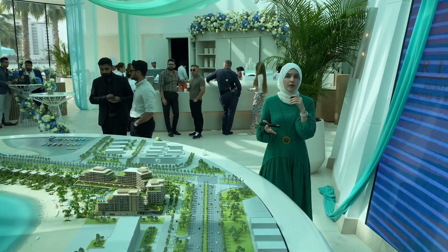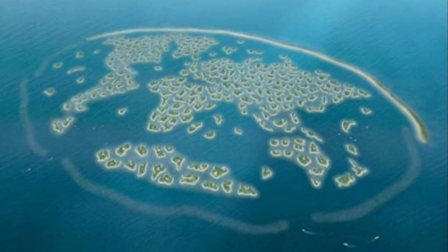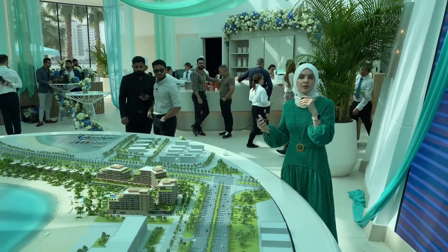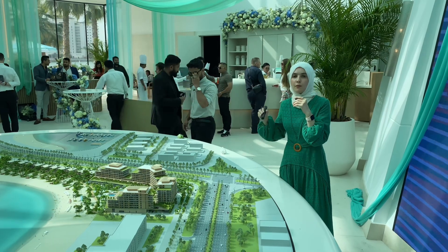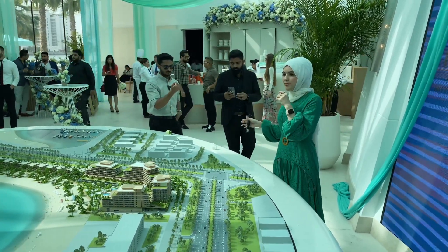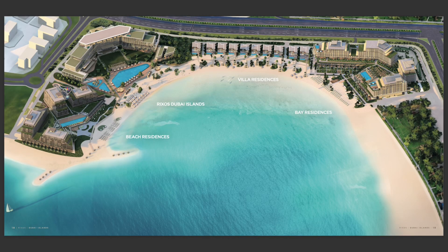Now Nakheel, as we already know, they are the master developers of Palm Jumeirah, the World Islands, and a few other islands in Dubai. And now they have the newest master community — this is Dubai Islands. In Dubai Islands we already started selling plots for buildings and towers on the other side of Dubai Islands, and now for the first time Nakheel is selling apartments and villas.